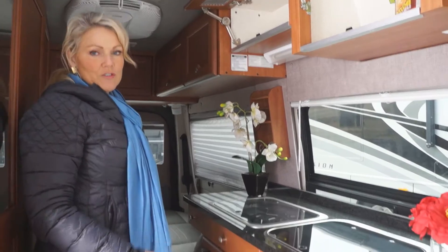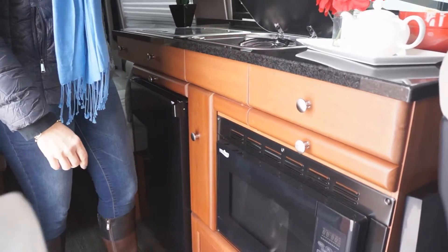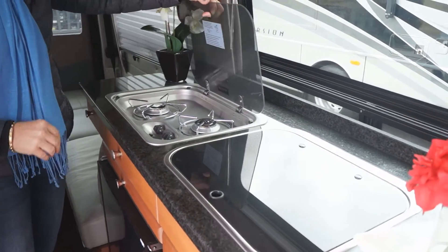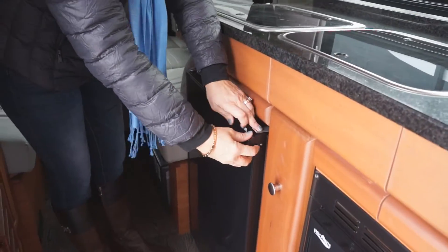It also features a full-size kitchen with lots of storage, a microwave oven, a sink with a cover, a stove with two burners, and a refrigerator freezer.